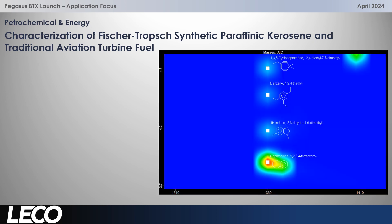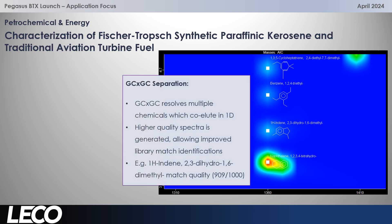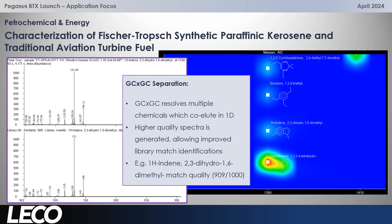Zooming in further to the aromatic area, you can see excellent separation amongst multiple species that in 1D would co-elute. This also improves the mass spectral quality — you're separating analytes from one another but also from the background — and then we get really good library matching. In this case for indane, the library match score is 909 out of 1000, which is excellent.